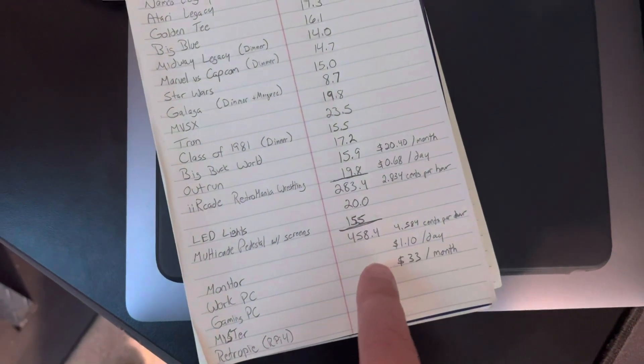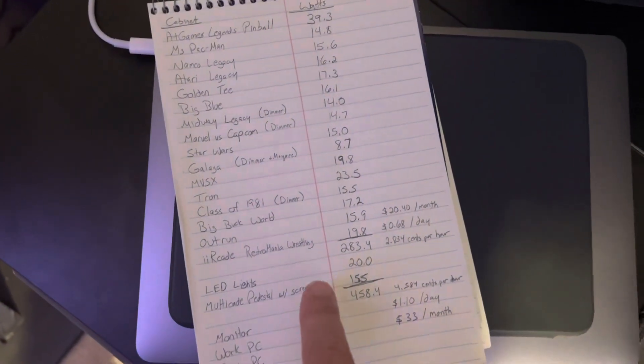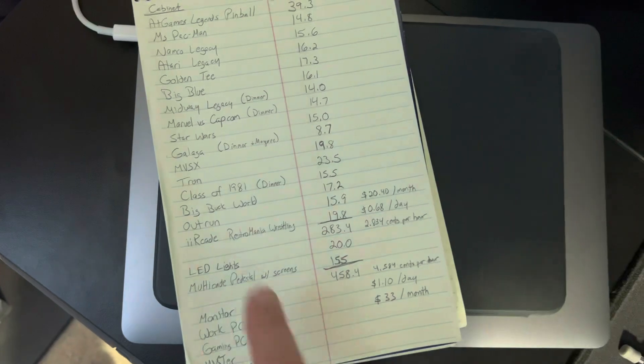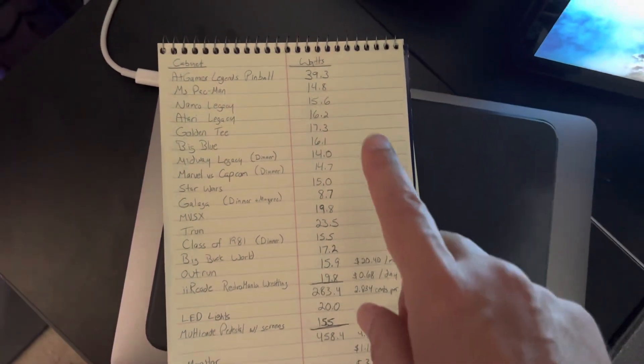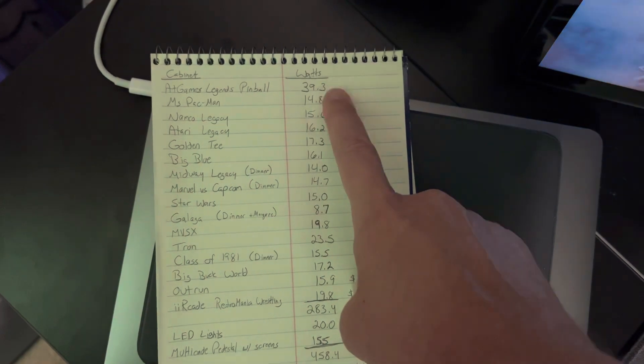I'll put all these numbers online in the YouTube video description or in a pinned comment, so look for them there. A couple of neat observations: the Legends Pinball is of course the biggest power user of the three-quarter scale cabinets.